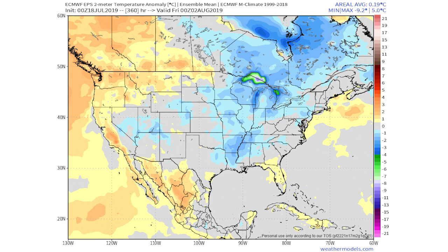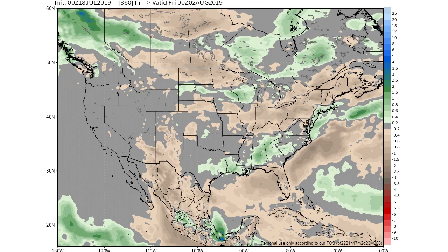Looking at precipitation anomalies through the entire model run, we see moist conditions for the southeastern United States and through South Dakota into Minnesota and Wisconsin. There are widespread areas of below-average precipitation including Illinois, Indiana, Ohio, and up into New England — except coastal New England, which expects above-average precipitation. The Four Corners states, as well as North Dakota, Montana, and Minnesota, are also expected to see below-average precipitation.